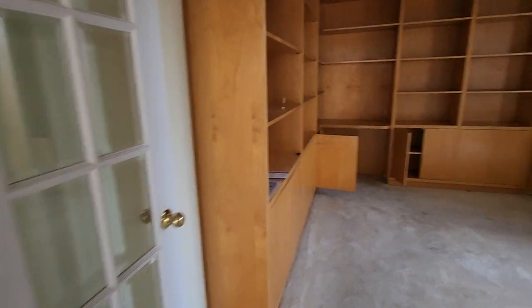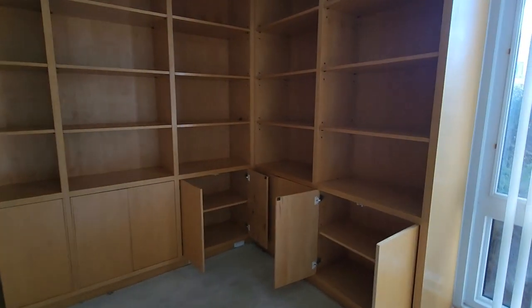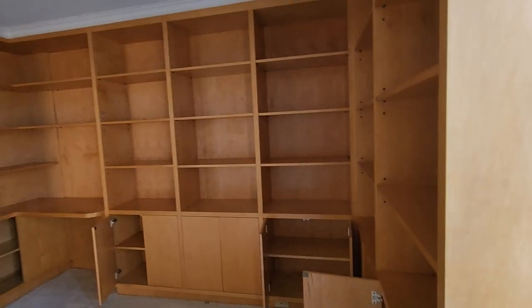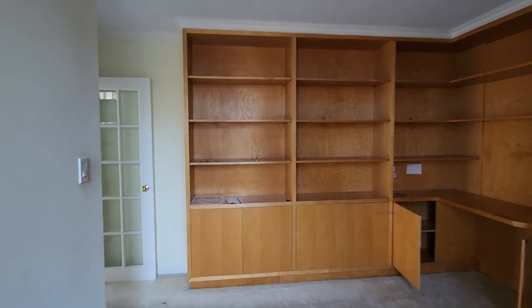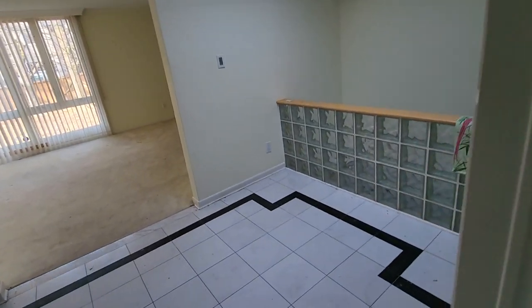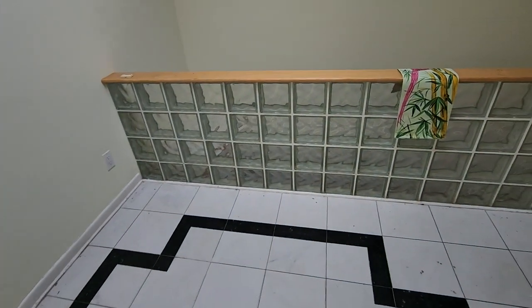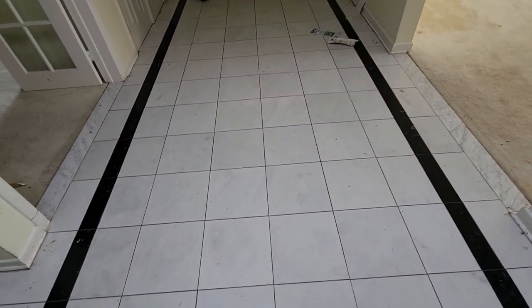There's like a library here — office, study, whatever you want to call it. Glass brick right here — everybody loves glass brick. And then here's another look at the front door.